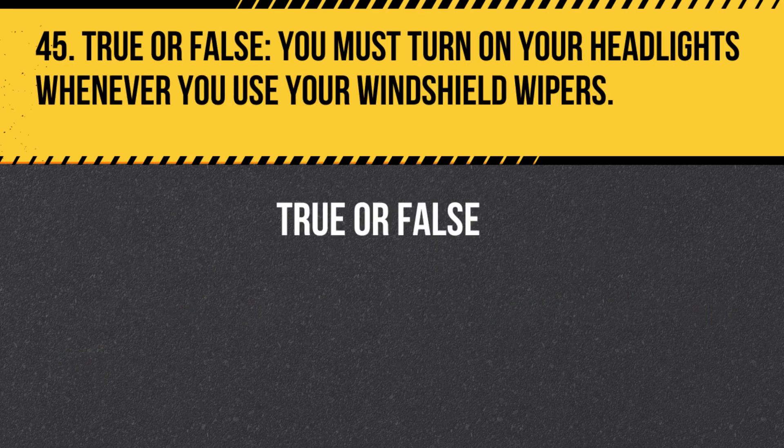Question 45. True or False. You must turn on your headlights whenever you use your windshield wipers. Answer: True. In Virginia, you are required to turn on your headlights whenever you use your windshield wipers, as it increases your visibility to other drivers.